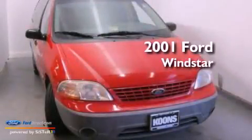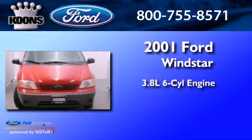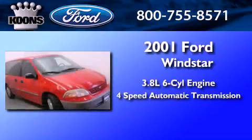This is a 2001 Ford Windstar. It features a 3.8-liter six-cylinder engine and a four-speed automatic transmission.